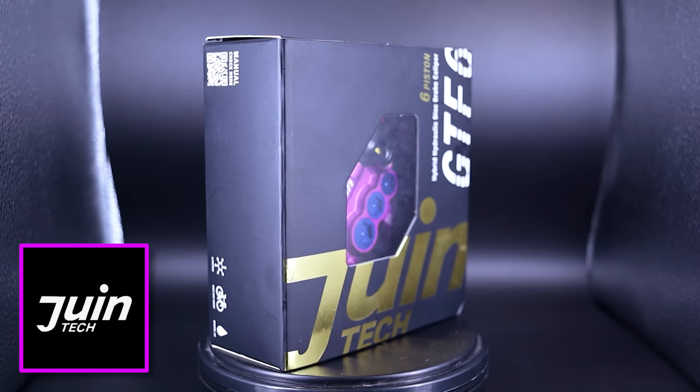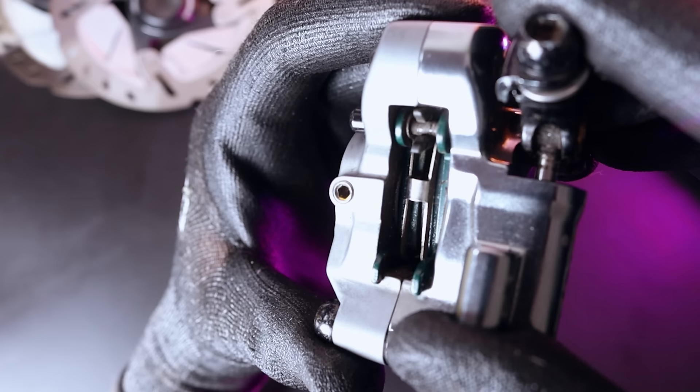Zhuantec have been in the mechanical disc brake game for a while now. They build hybrid hydraulic brake calipers — each caliper is a closed loop of oil. Pulling the brake lever compresses the master cylinder and pistons push brake pads onto the disc. This is the Zhuantec F1, the caliper they're probably best known for, actually.